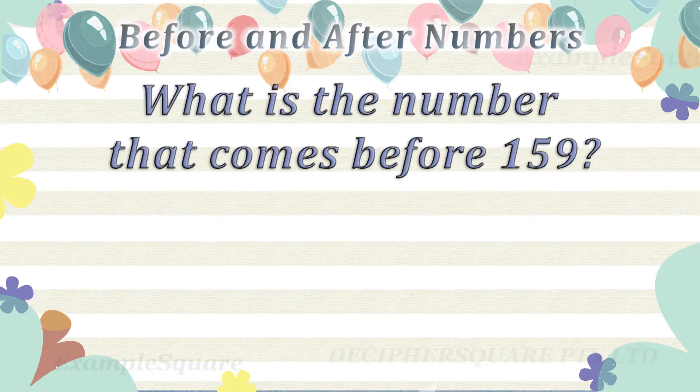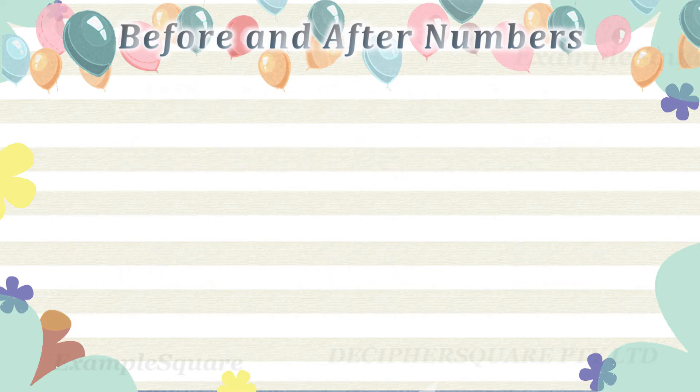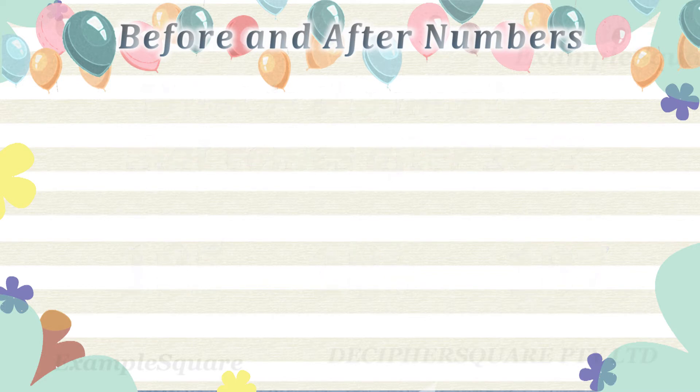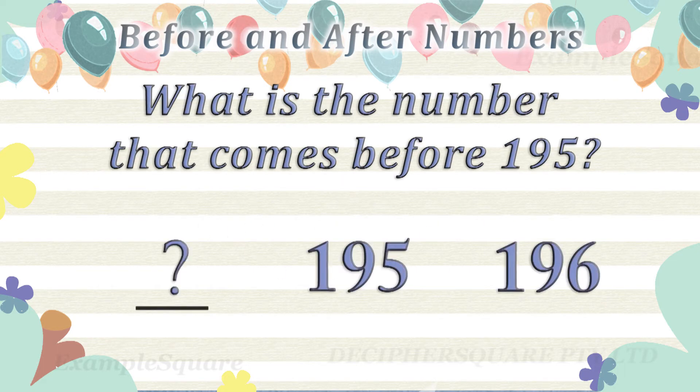What is the number that comes before 159? 158 comes before 159. What is the number that comes after 186? 187 comes after 186. What is the number that comes before 195? 194 comes before 195.